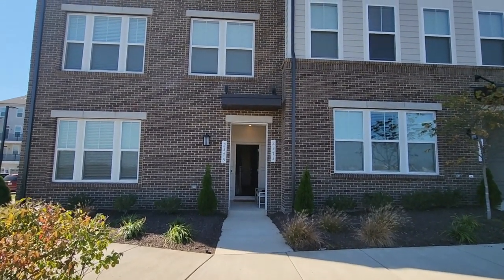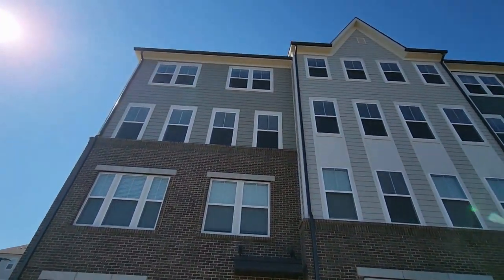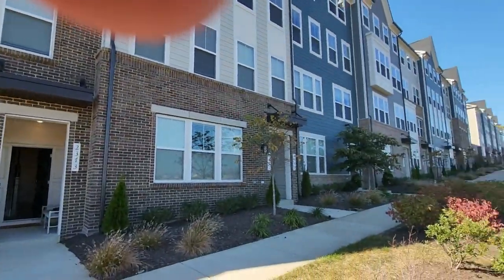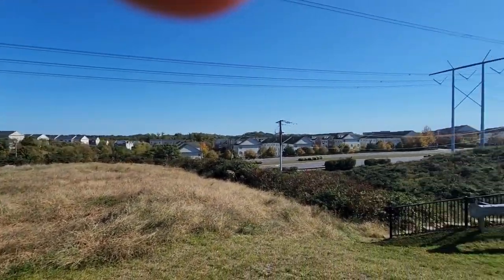Hey everyone, it's Will Bowers from Allison James Estates and Homes. I am at 2373 Stephanie Tessa Lane in Woodbridge, Virginia. This is a three-bedroom, two-and-a-half-bathroom condo for rent.